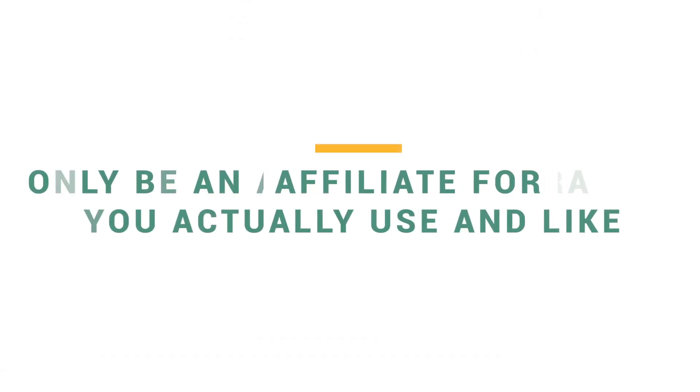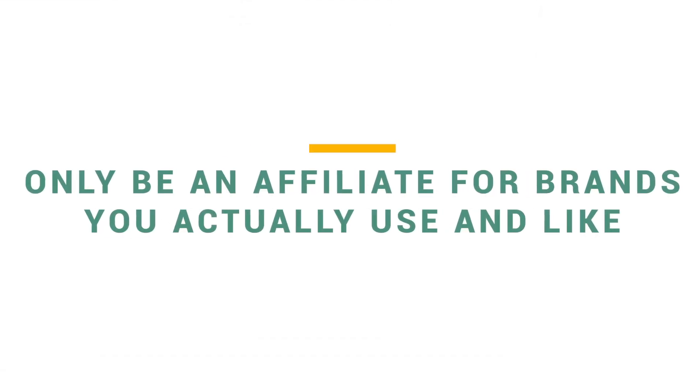If you already have a successful business or a large social following, you can become an affiliate for almost all of the brands that you know and love, which is something really important to address. You should only be an affiliate for brands you actually use and like. This is for a few reasons — one being that it's ethical. You don't want to be selling something to people saying it's amazing if you don't actually know that to be true. Additionally, it's way easier to talk about and promote products you actually have used and have experience with.